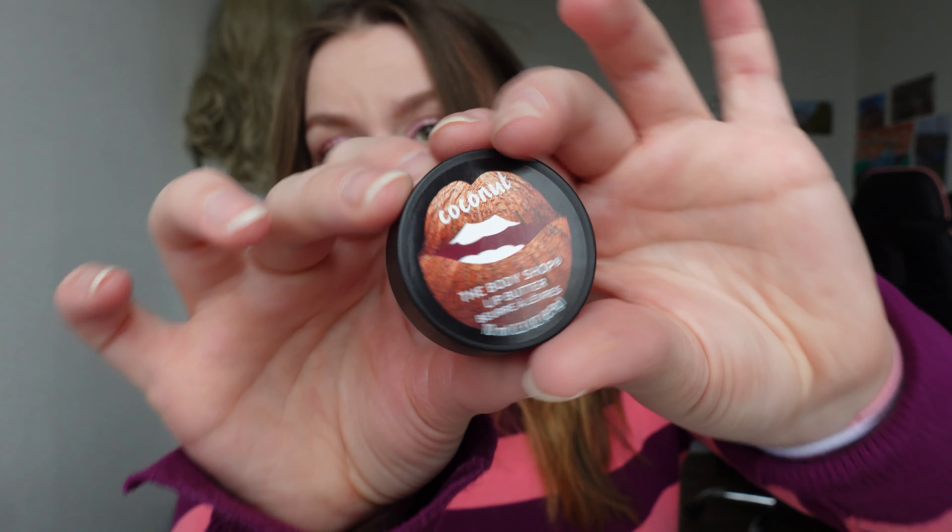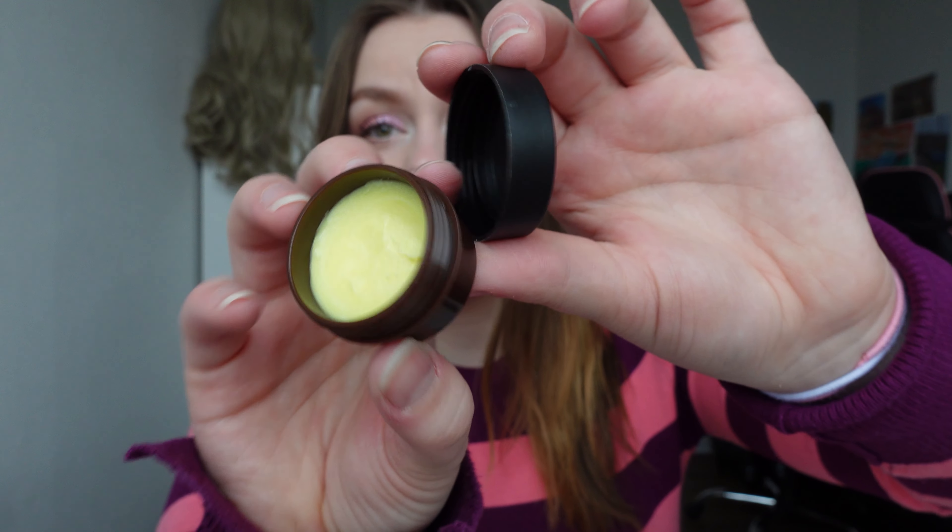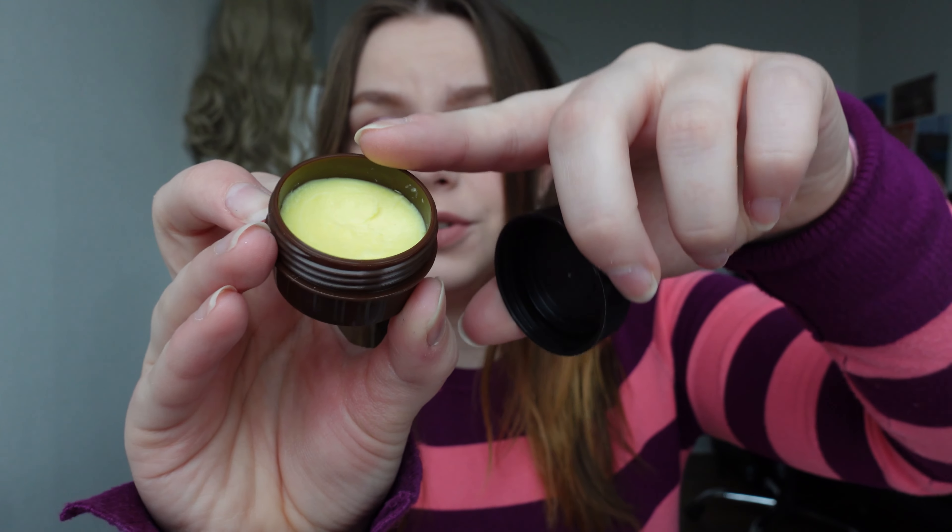It's the Coconut Lip Butter. It looks like this, and obviously it smells like cocoa. You open it and the inside looks like this, and you just put your finger in. It smells so good. You put it on your lips — it has no color. It looks kind of a bit yellowish, but it has no color when you put it on your lips. It makes your lips feel really nicely and soft.